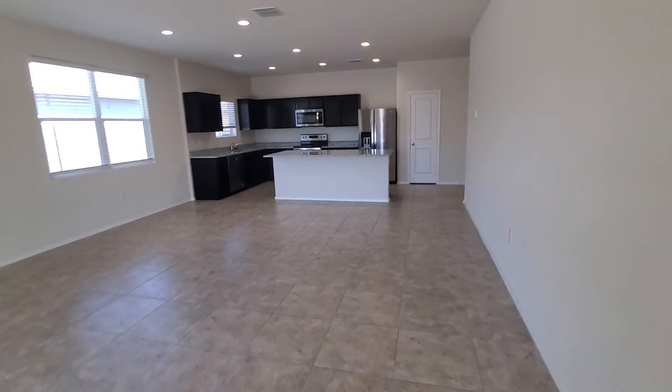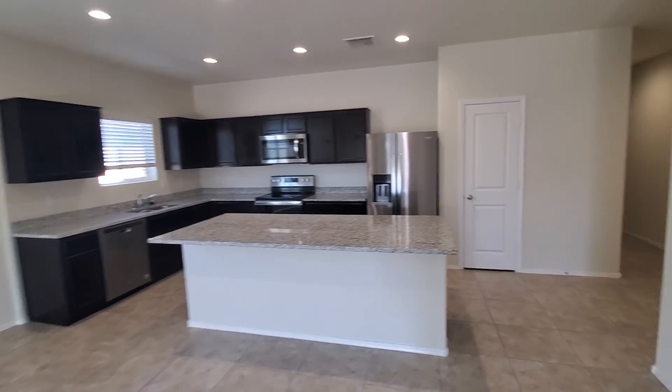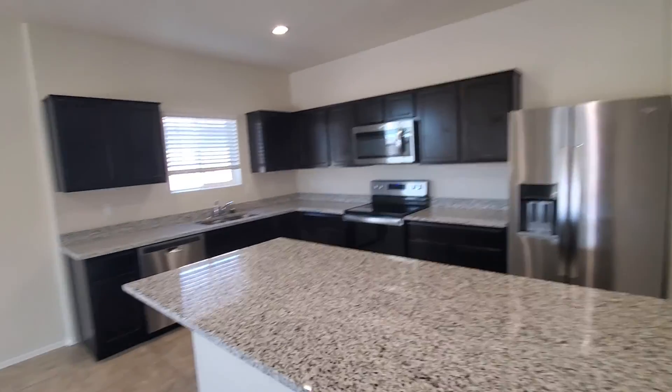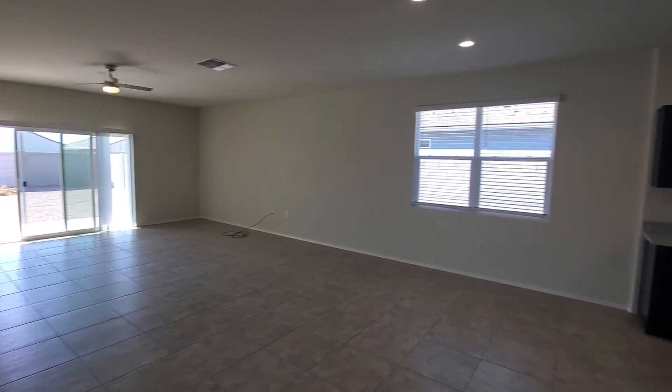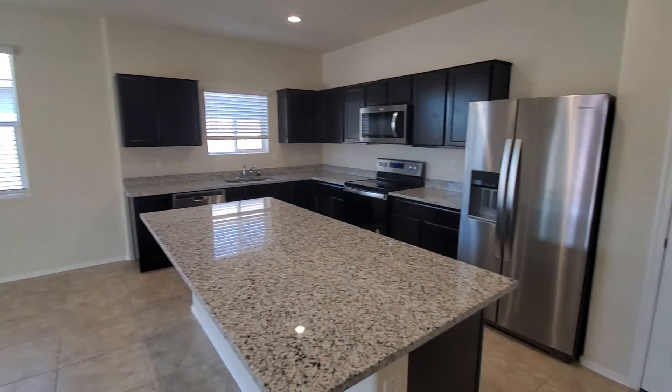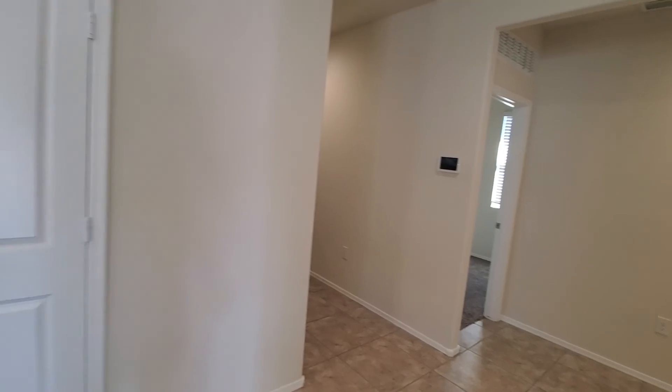This has a two-car garage. Quick walk-through — nice, clean, new build in terms of it's only a year old, but it looks in great condition. Clean, nice four-bedroom, two-bath home.